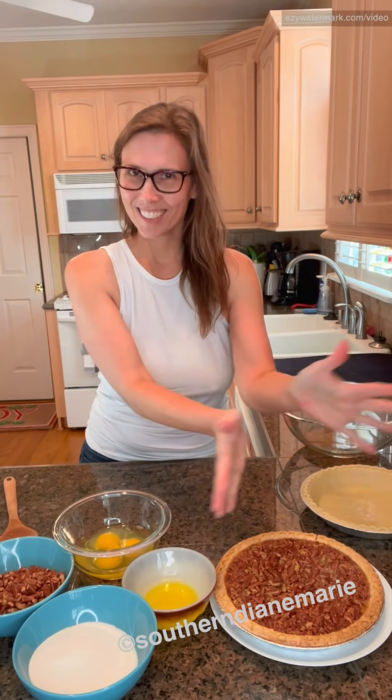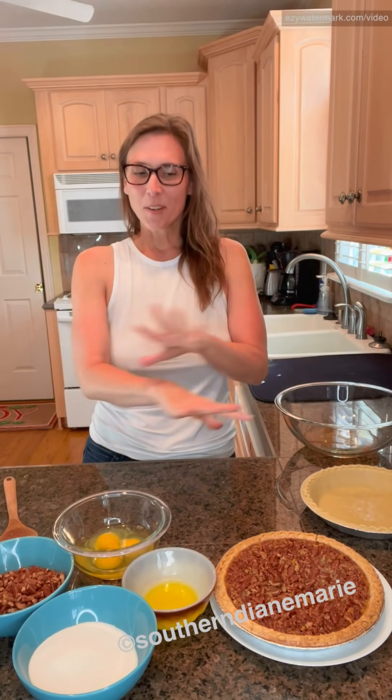It's Thanksgiving tomorrow here in the United States. I want to share with you my favorite Thanksgiving foods and make my favorite dessert, pecan pie. It's probably my top three favorite desserts — I love, love, love it. So I made this one yesterday because I wanted to show it to you. Today I'm going to show you how I make pecan pie.